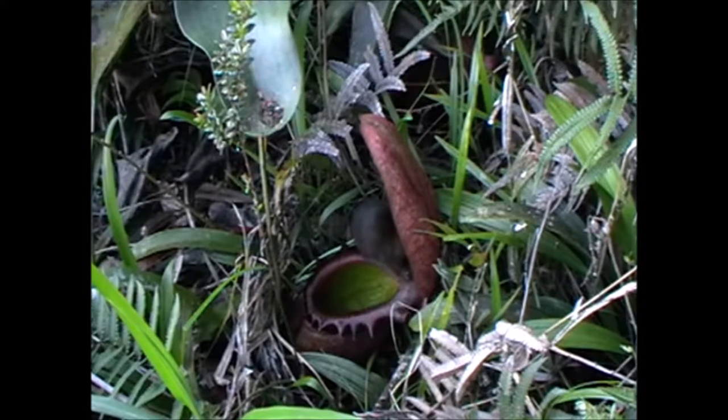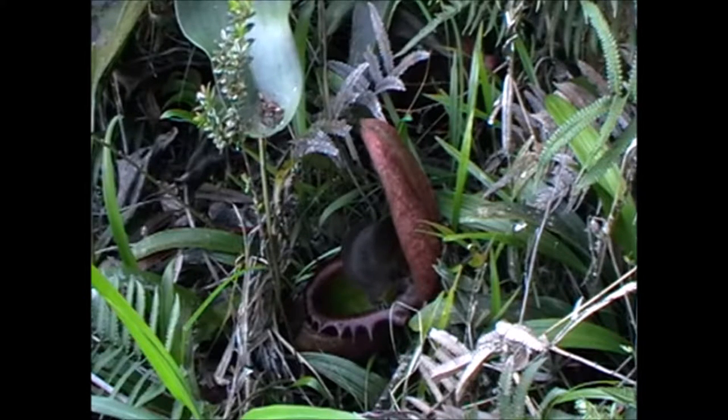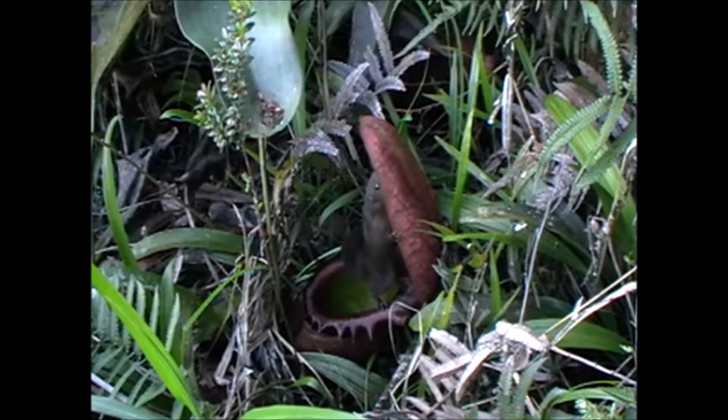Mountain tree shrews have dark reddish brown grizzled fur with an indistinct black line along their back. They have a short tail which is grizzled reddish brown in colour, but below the tail is an ochraceous yellow with a black tip. The body length is 15 to 33 centimeters and its tail is 13 to 19 centimeters in length. They have a conservation status of least concern.